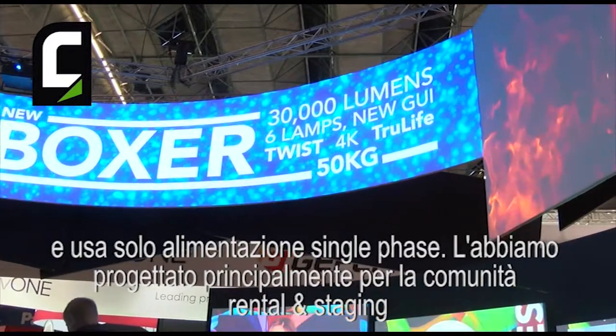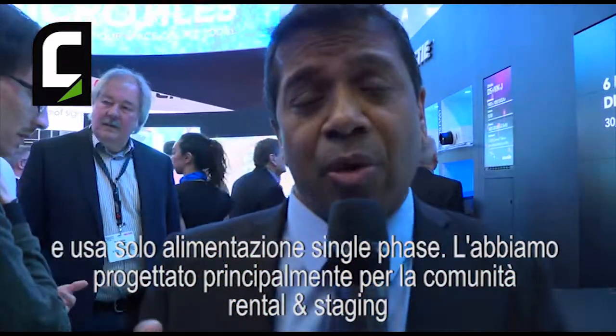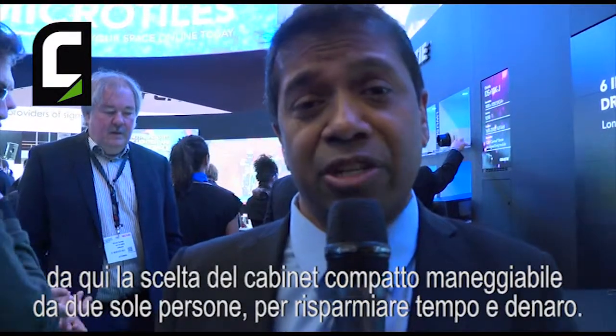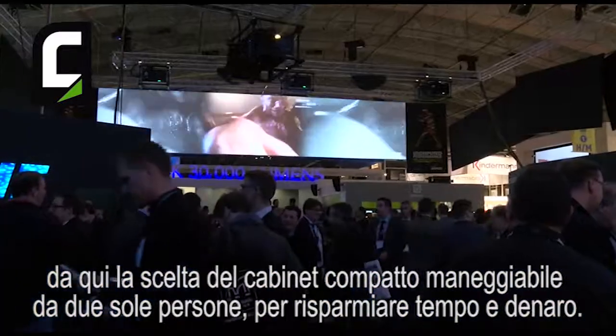We did this because we were designing it primarily for our rental staging community, knowing that a lightweight package that's easy to handle — two-person to handle — makes a big difference when you're in the field to save a customer's time and money.